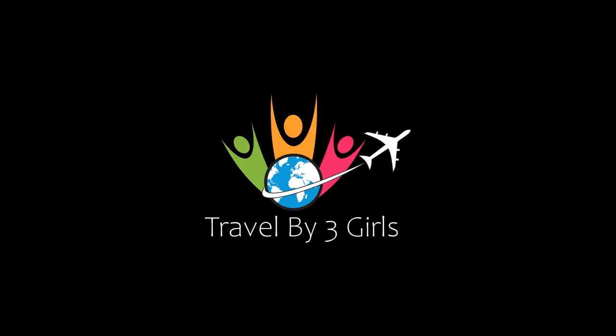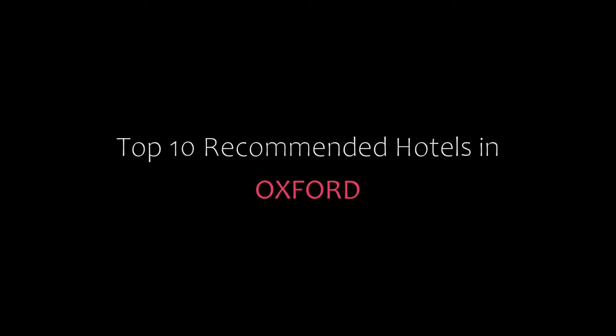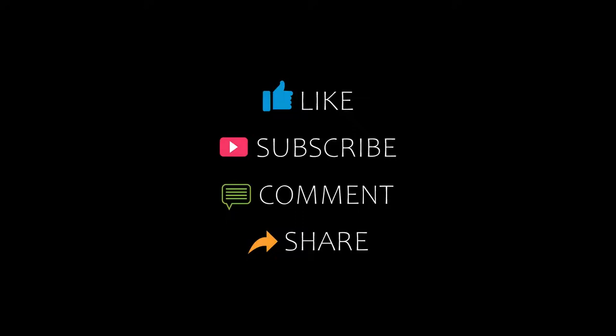Hello friends, welcome back to my channel. Now you are watching top 10 recommended schools in Oxford. Please subscribe to my channel and don't forget to like, share, and comment. Let's start the video.